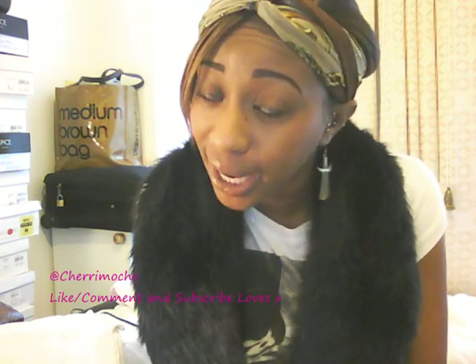Hi guys! First and foremost, thank you to everybody who is watching my videos, subbing to my channel, leaving comments, and messaging me on Twitter. I love it! So this video today is a little bit different.